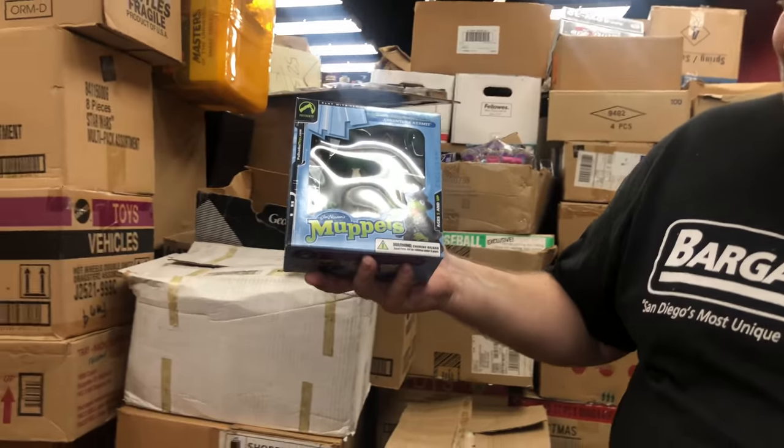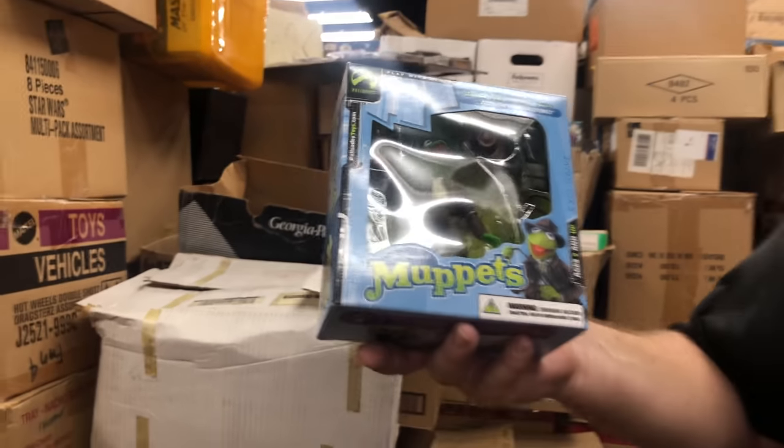Muppets — that's cool! I love the Muppets. I almost bought a Kermit the Frog at Disneyland.